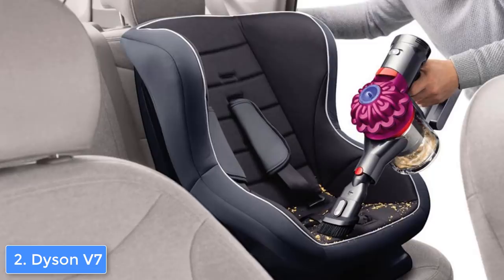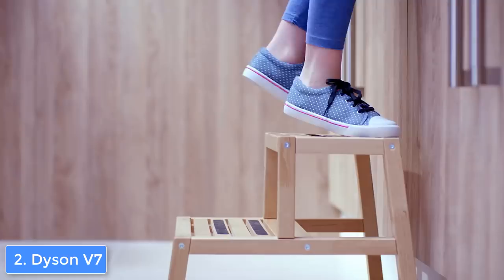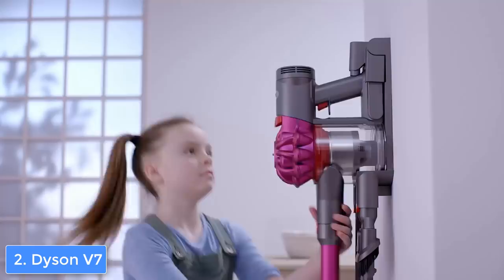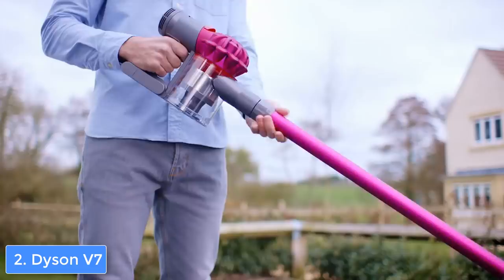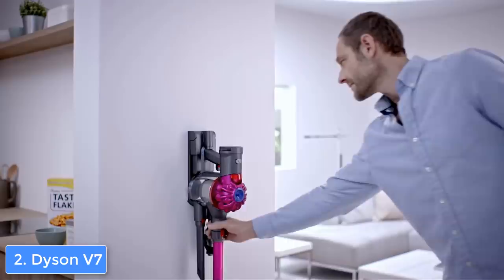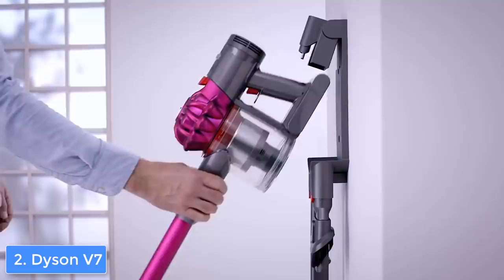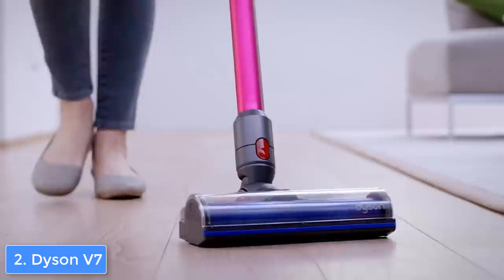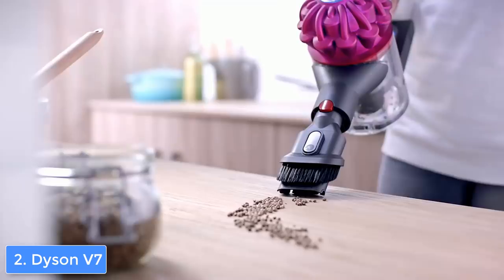Due to its versatility, you can clean your car, shelves, and furniture without any problem when using it as a handheld. For more complex cleanings such as spaces under furniture, carpets, or hard floors, users claim they were impressed by how well the Dyson V7 Motorhead performs. There are 15 cyclones positioned across two tiers inside the device, working in parallel to increase airflow output and effectively remove every single dust particle.